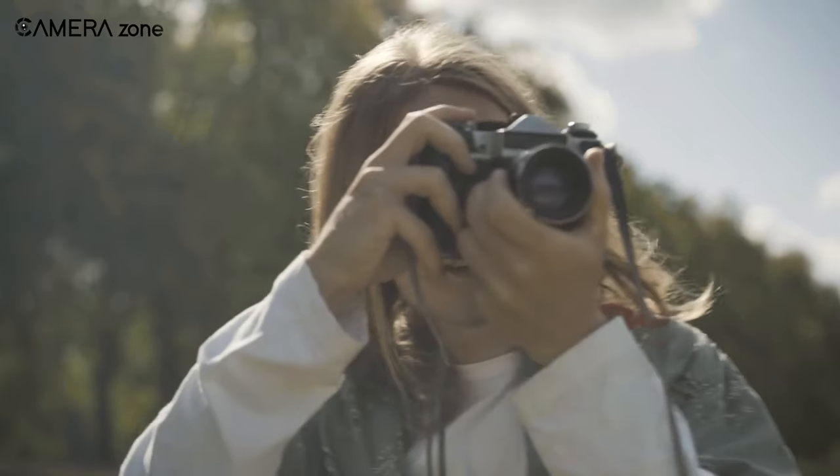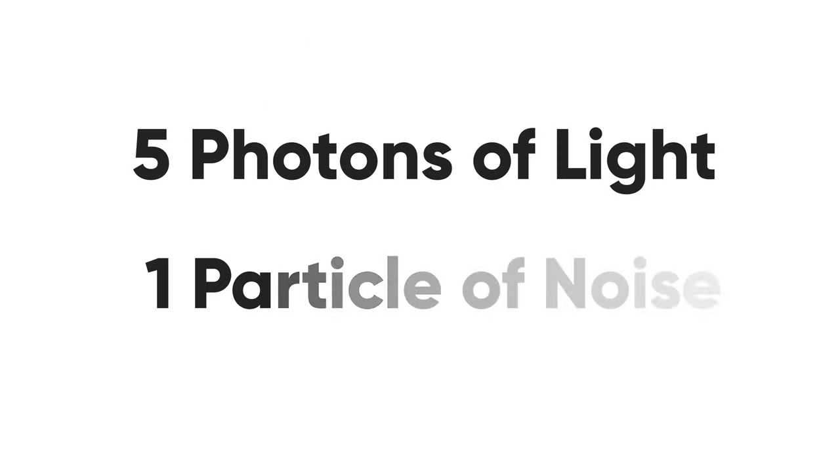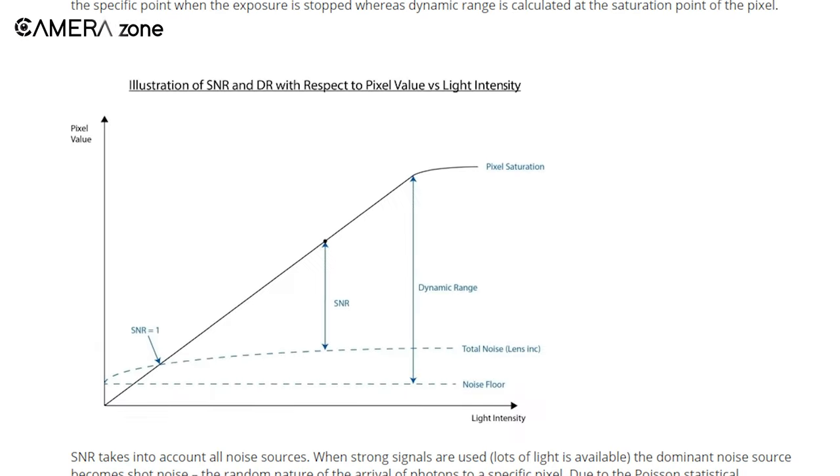To measure noise captured by sensor pixels, we generally use signal-to-noise ratio, or SNR, which is a ratio between the light and noise gathered in the same pixel. For example, if a pixel collects five photons of light and one particle of noise, it will have an SNR of 5:1. The higher the SNR, the less apparent noise will be when using a high ISO.